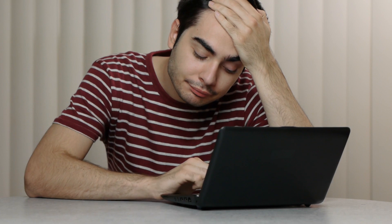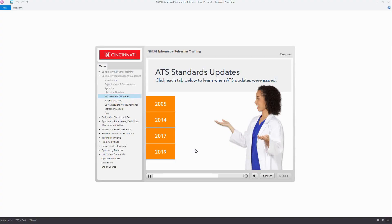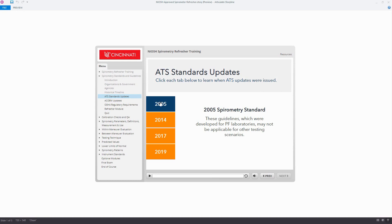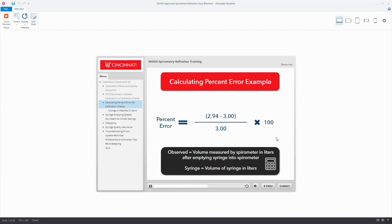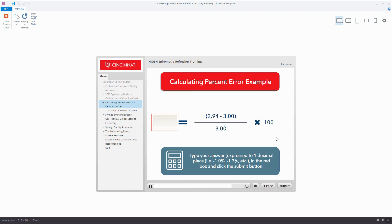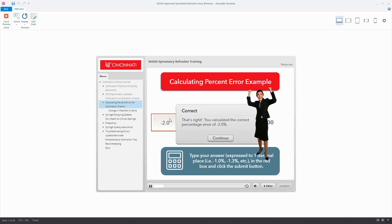Courses taught over Zoom are boring and cannot gauge whether the trainee listens or retains any information, and Zoom-led courses are only offered on specific dates and times. The NIOSH Approved Spirometry Training Course is taught on-demand, so you take it at your convenience. The course content is also highly interactive, so you stay more engaged and retain more information, which leads to even greater success.